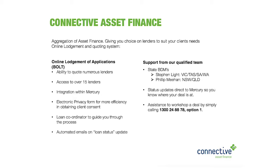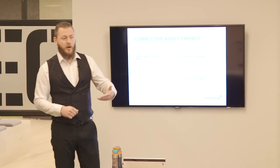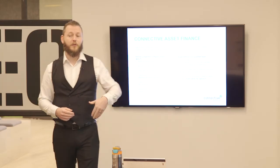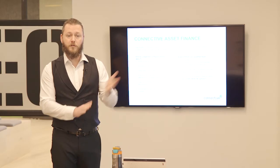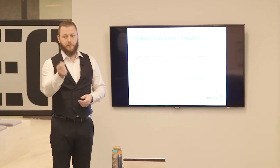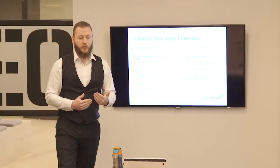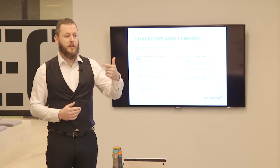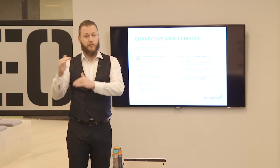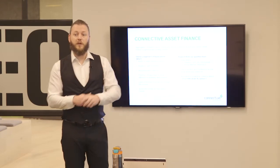Bolt also provides your client with an electronic privacy form, which speeds up the process. Typically other places require a handwritten wet-ink signature, whereas we work off an electronic privacy form. Once you hit submit, it goes to the client via text message - they click the link, sign, agree to the terms, and it's done - almost instantaneous. You'll also get kept up to date through the Bolt system via a 'My App' section showing the status of all your deals: started, submitted, and settled.